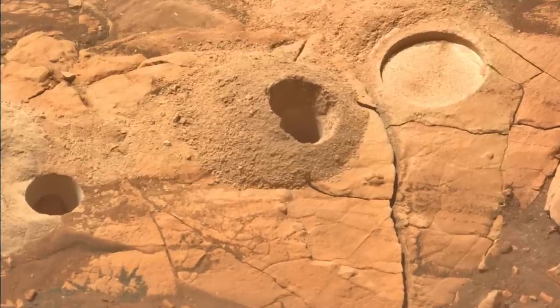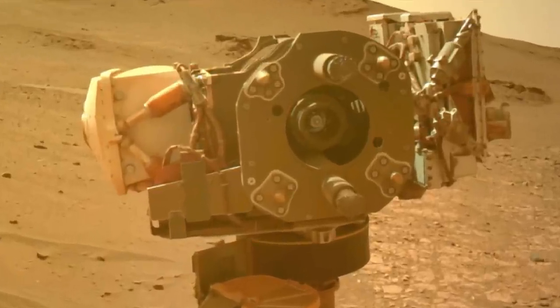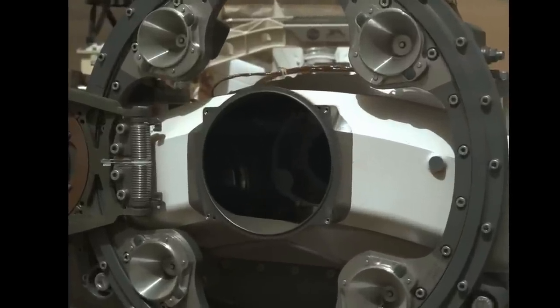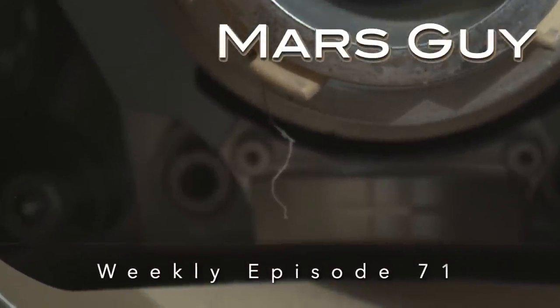Following another successful rock coring operation, a routine inspection of the hardware revealed hair-like objects in two places. Now the search is on to figure out what they are and if they jeopardize the mission, on this episode of Mars Guy.